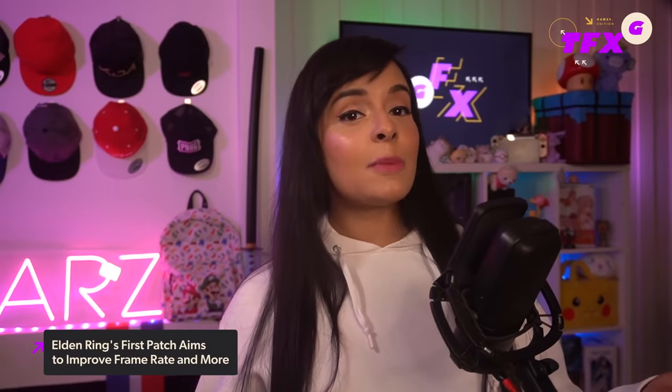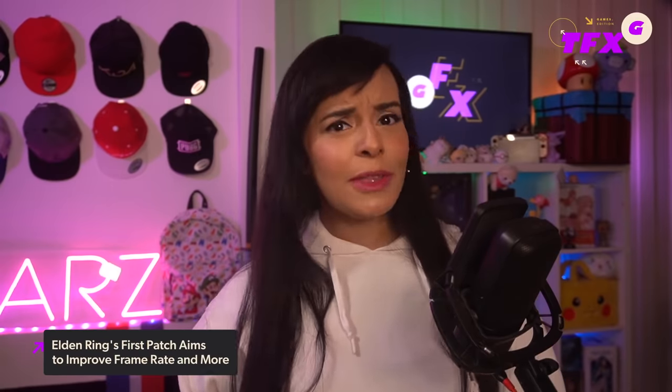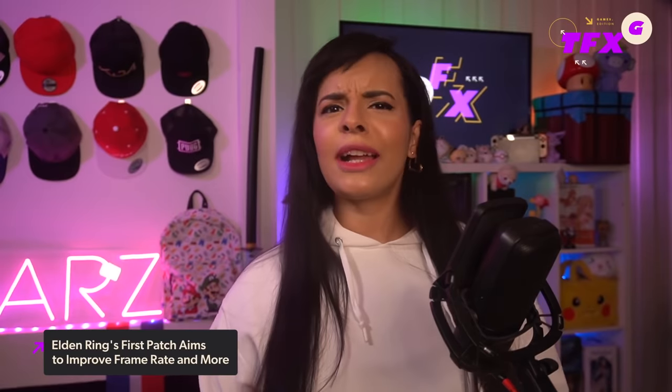With Elden Ring arriving today on PC and around the world across most platforms, it's important to note that players can preload the game in advance — just in case. Elden Ring is getting rave reviews all across the board, like our own glowing review and even Metacritic gave it a 92. So it's a good idea to heed Bandai Namco's warning and play the game the way it's meant to be played.